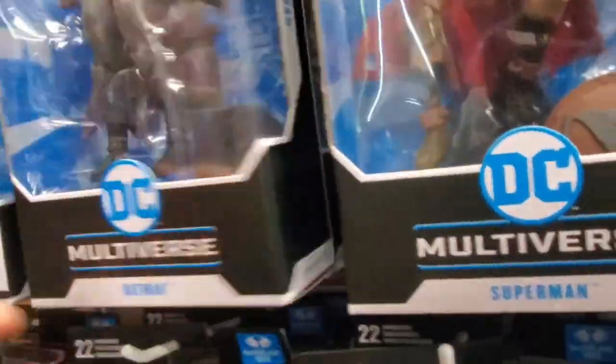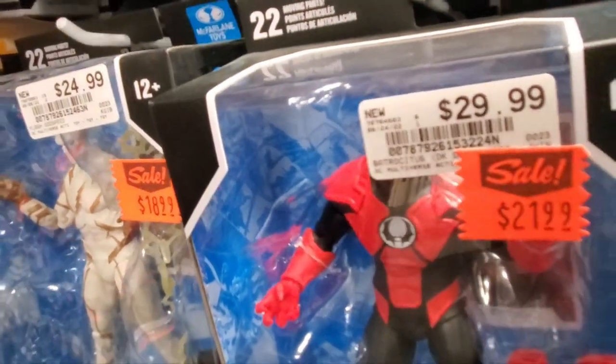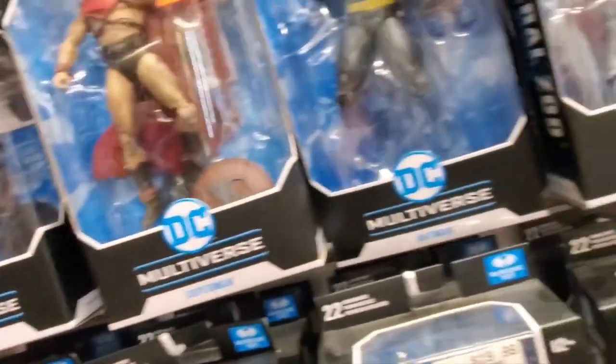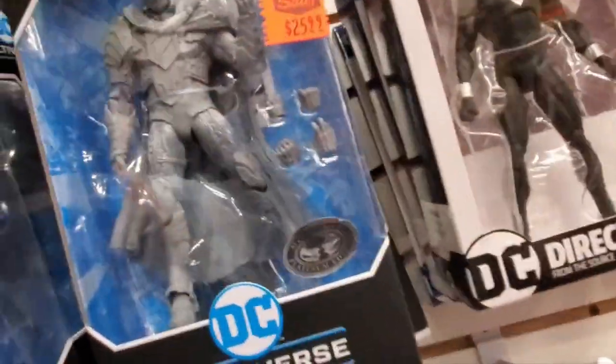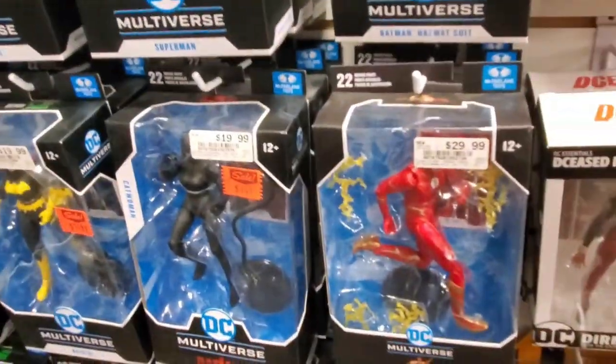Batman. I think these are all the same though. I got an Aquaman back there — not finding anything too extreme.